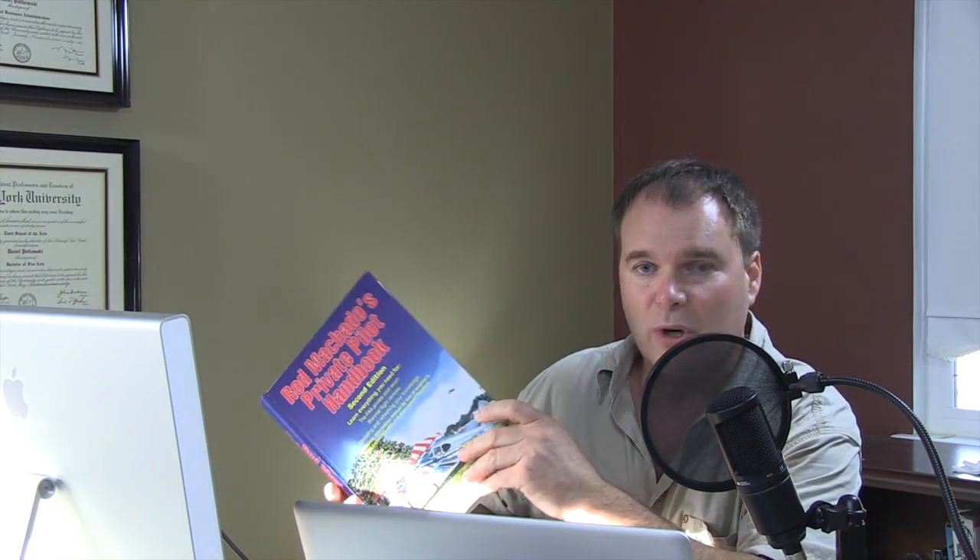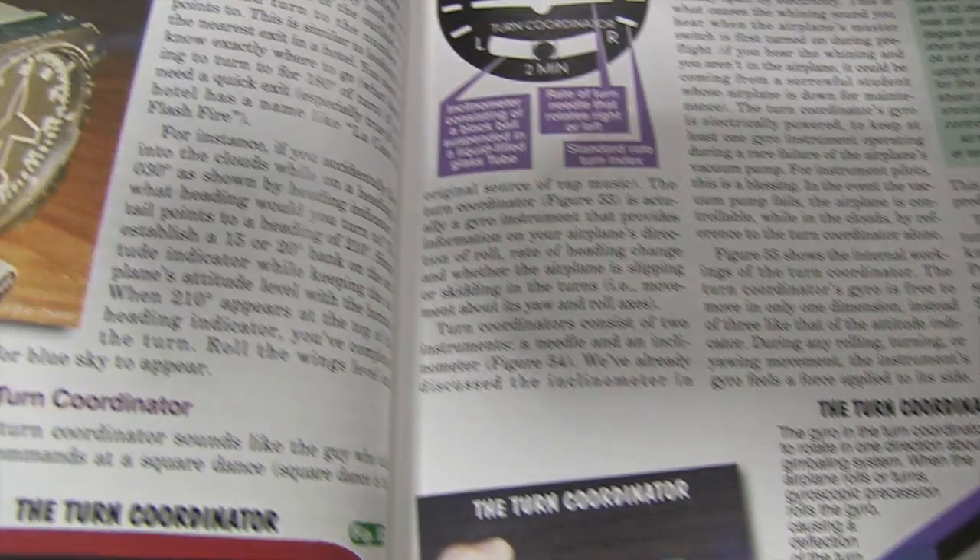He's been a flight instructor since 1973, and you're getting a lot of knowledge from a guy with all that experience right here in this book. I think it's worth the cover price just for that. It is a beautiful book as well — it's got lots of color illustrations, real-world photographs, and examples of charts.